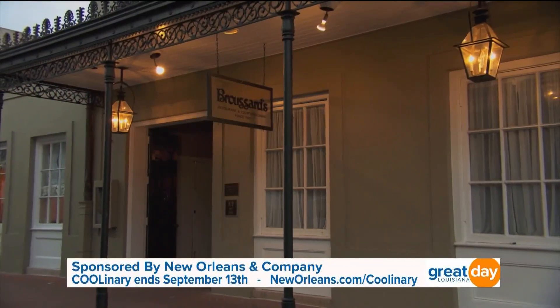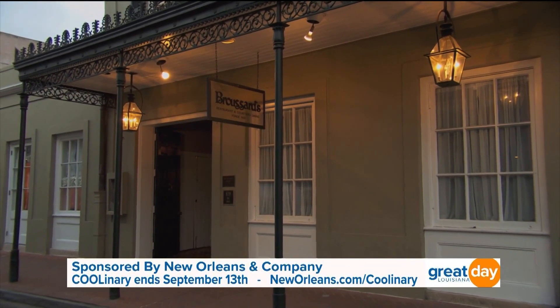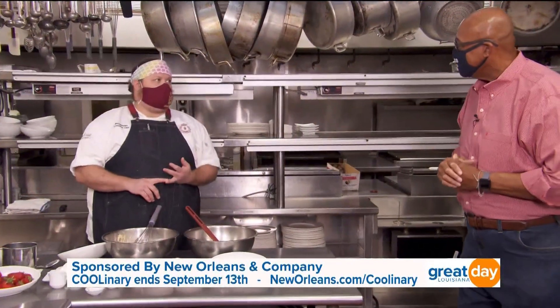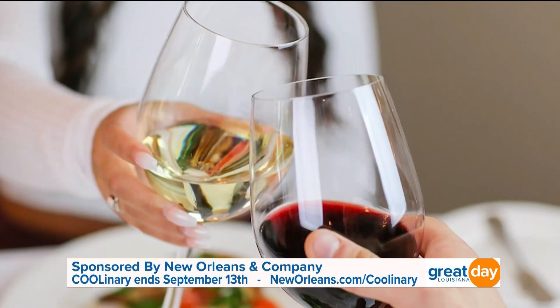So is culinary running for lunch and dinner? No, it is just at dinner, and it is three courses, $19.20. We're also doing $19.20 bottles of wine with it, and $1.92 cocktails.